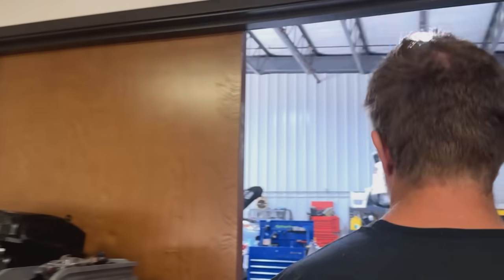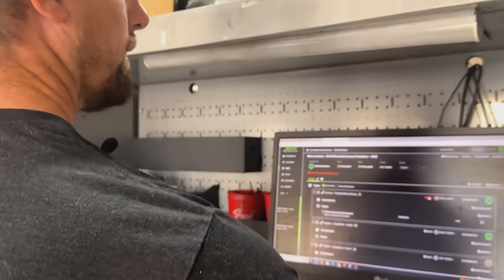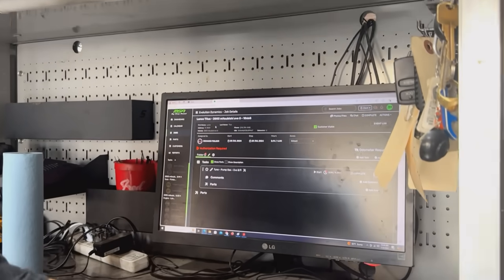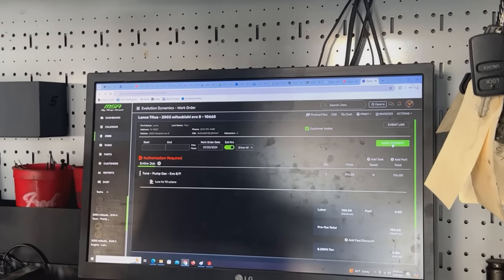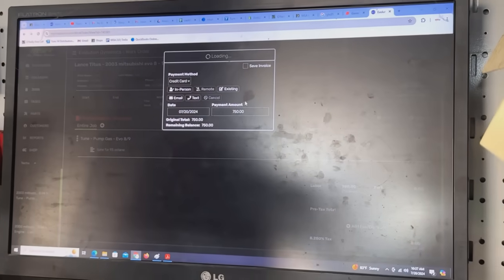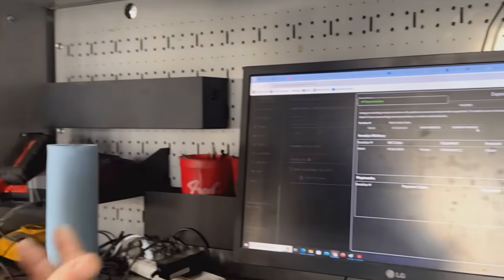The last step is billing the customers. When you're ready to send a customer bill, you can go in, find the job you're working on, go into the work order, and take a payment via text message. That sends the customer a text message and they can pay it remotely — it's that easy. When you're done with the payment, you can export the entire job to QuickBooks with the payment just by clicking one button, and that will dump it into QuickBooks for us.